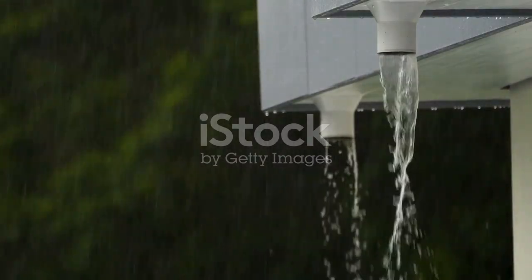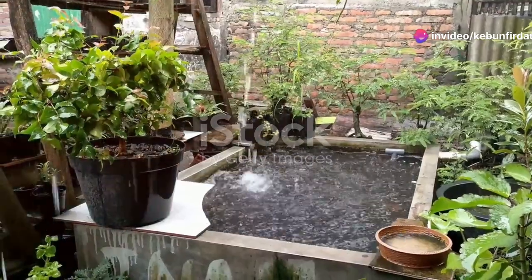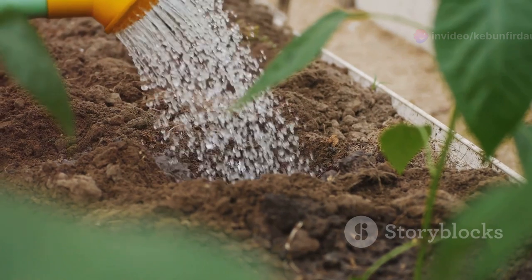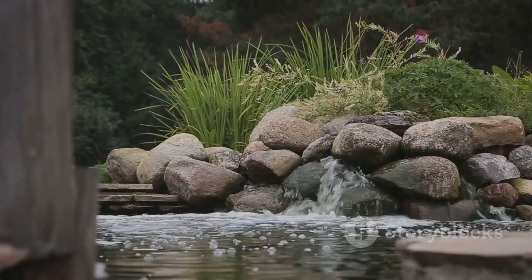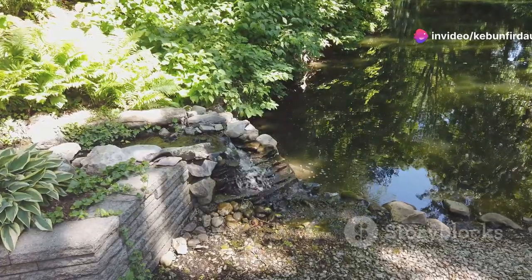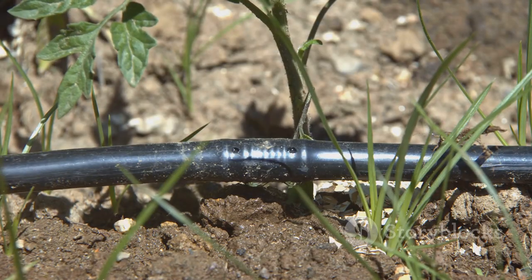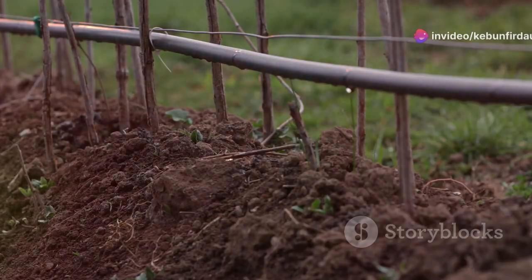Gravity is the unsung hero of any passive rainwater harvesting system. It's a free, readily available force that we can harness to move water where we want it to go. By understanding how gravity works, we can design our gardens to take full advantage of this natural phenomenon. Water flows downhill. By creating gentle slopes and strategically placing elements like swales, berms, and rain gardens, we can direct the flow of water, encouraging it to soak into the soil rather than running off. This not only provides our plants with a consistent water supply, but also helps to prevent erosion and soil compaction.